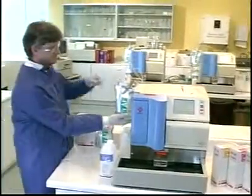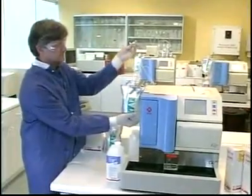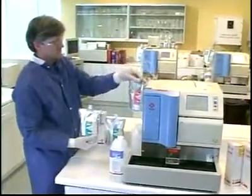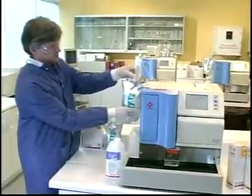Maintenance on the Tosoh G7 is minimal, and requires only a few minutes per day of operator time. The operator checks reagent levels, filter, and column counts. No other maintenance is required. All of these values are easily checked from the Inventory screen.